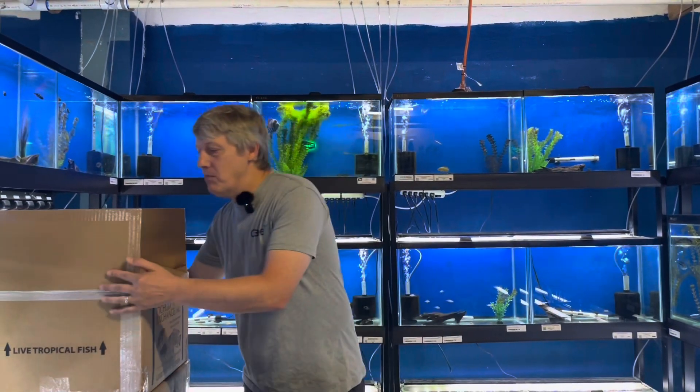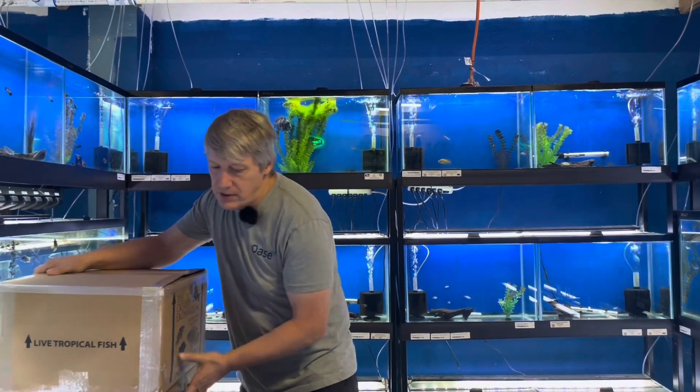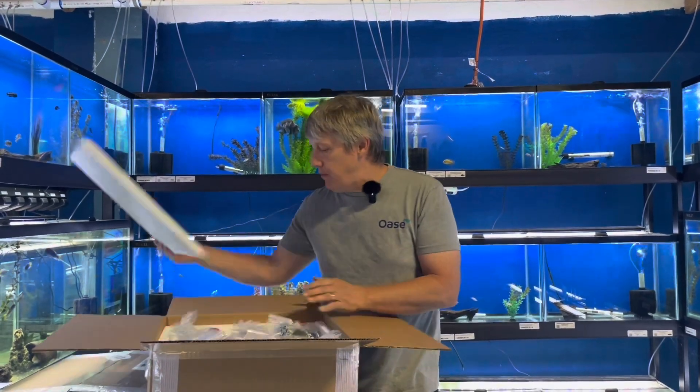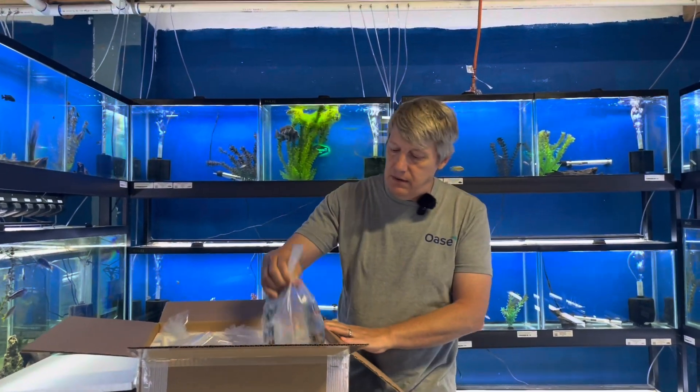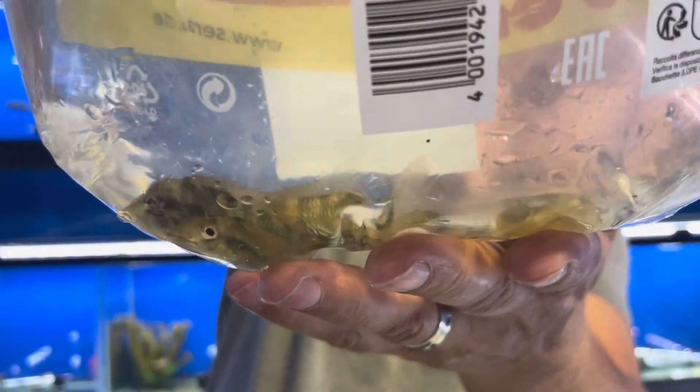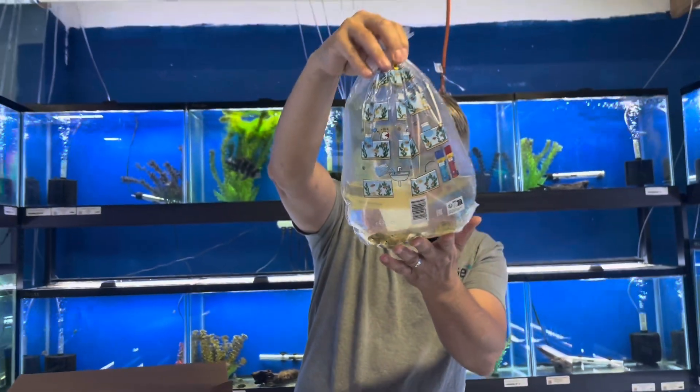Hi guys, Matt from the Big River here. We got more fish this week — got a couple of orders came in. Let's see what they look like. First up we have bags of fish — big surprise at that. These are geophagus species Alto Sinu, or they also call them a gold dust geophagus.